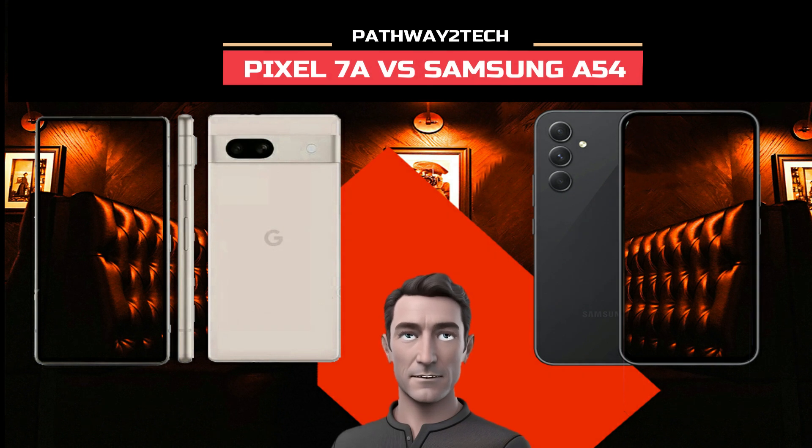Hi everyone, this is Pathway 2 Tech with Pixel 7a, and everything we know about it is based on Pixel 7a leaks and rumors. We will be comparing the Google Pixel 7a vs Samsung Galaxy A54 5G. The Galaxy A54 5G was released earlier this April and looks to be one of the most impressive budget phones of 2023. The Google Pixel 7a is rumored to be on its way next month. Let's look closer and see if Google's new budget option is worth the wait.